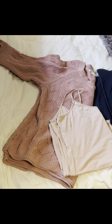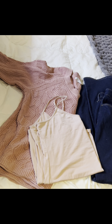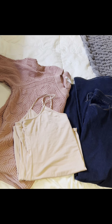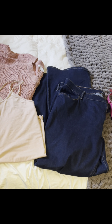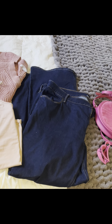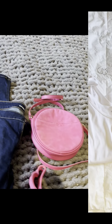The next outfit I thought would be perfect for a Galentine's gathering. The pink sweater is from Additionelle, and the tank top, dark wash high-rise flare jeans, and pink circle bag are all from Old Navy Canada. Ginger says hello!